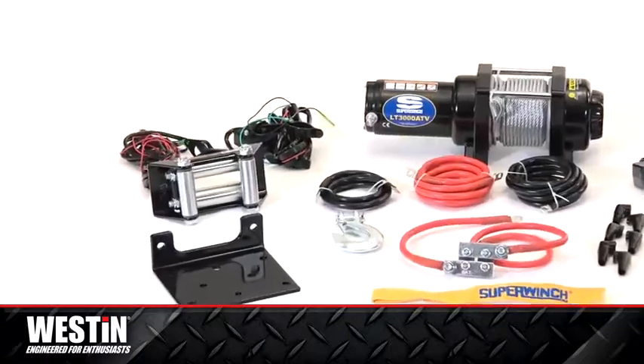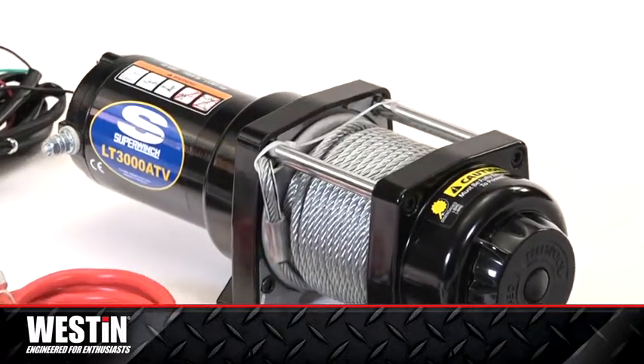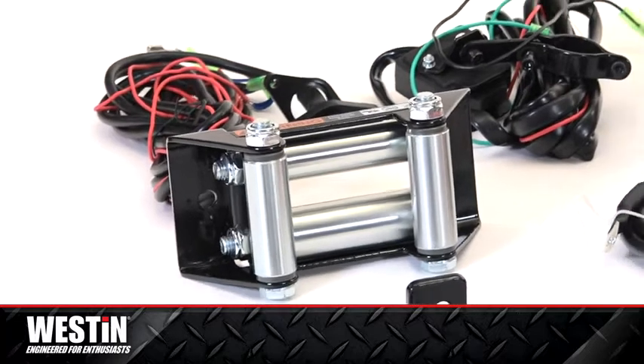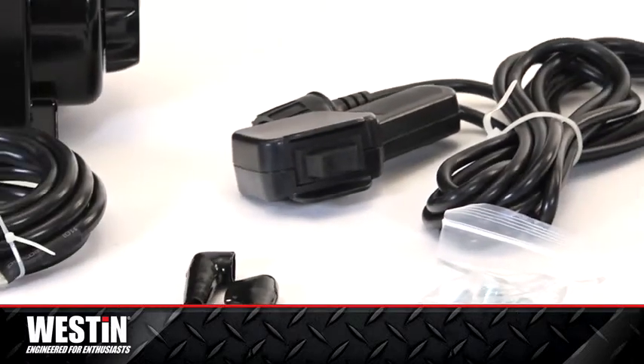It has a rugged full-metal three-stage planetary gear train, a 3,000-pound pull rating, 50 feet of durable 3/16-inch wire rope, a heavy-duty four-way roller fair lead, a wired handheld remote with a 12-foot lead, a free spooling ergonomic clutch, and more.